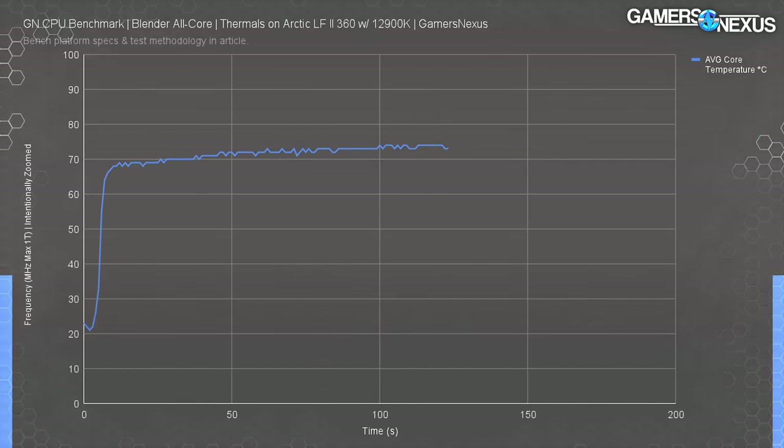Compiling Chromium as a benchmark, the 12900K again led the charts, outperforming the 5950X by about 1% reduction in time required — not really meaningful — but outperforming the 5900X by a more impressive 16%. Compared to the 10900K, the 12900K reduces time required by 35%, and the 11900K after that we should just ignore and forget exists. Intel is looking good so far, especially since the 5950X was a $750 part at launch and has mostly been unavailable since.